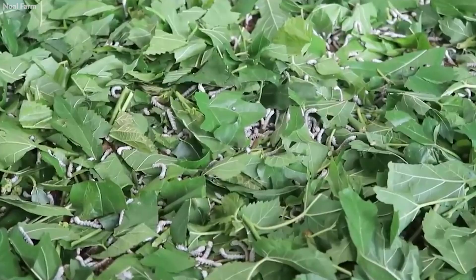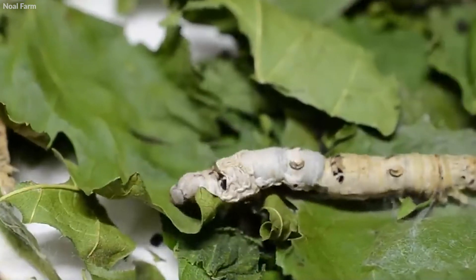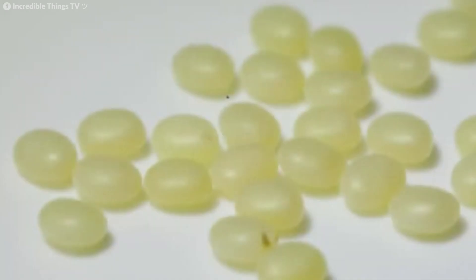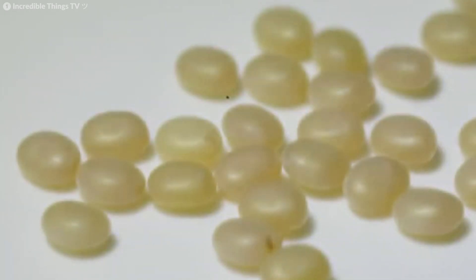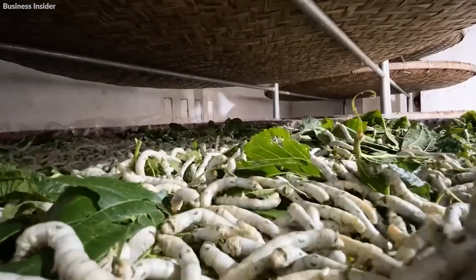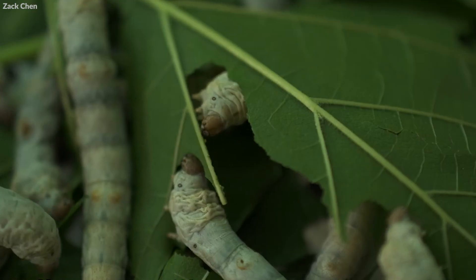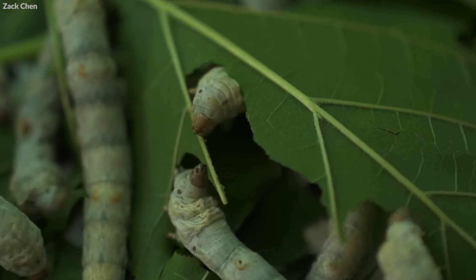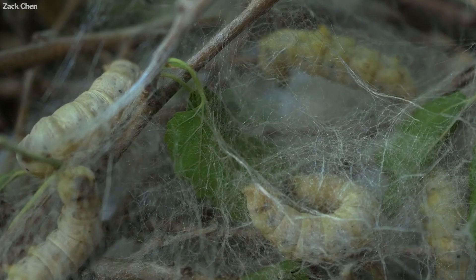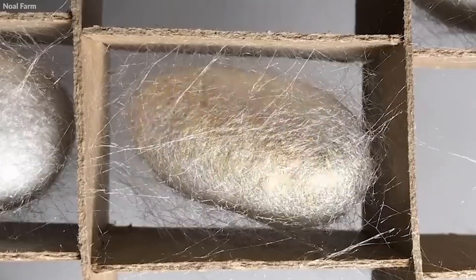The primary diet of these silkworms is mulberry leaves, which are crucial for their growth and silk production. The process begins with silkworm eggs, which are incubated until they hatch into larvae. These larvae are then fed mulberry leaves at a rate that matches their rapid growth. As the silkworms grow, they undergo several molting phases. After the final molt, the silkworms begin the process of spinning their cocoons.